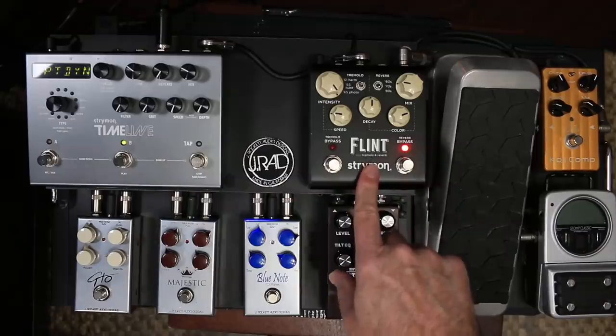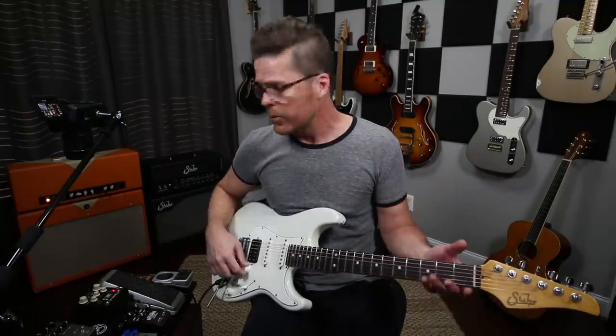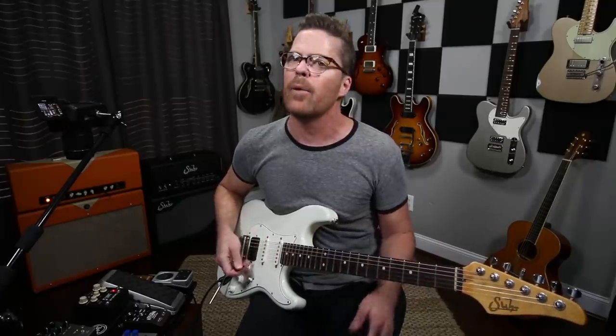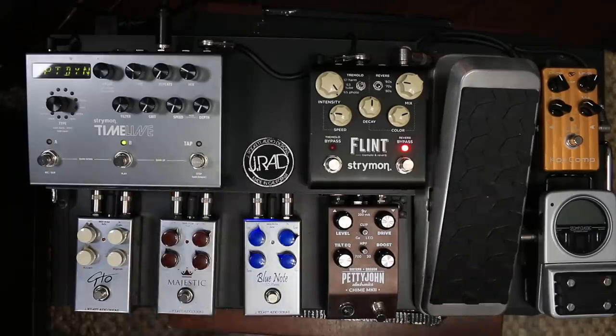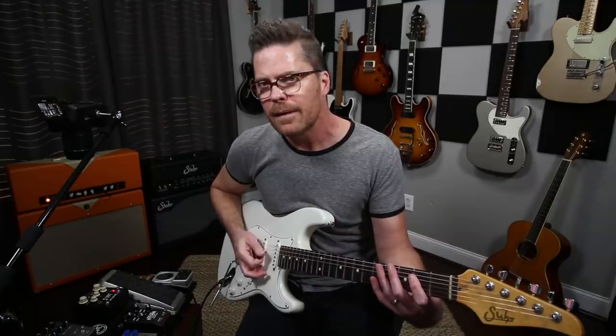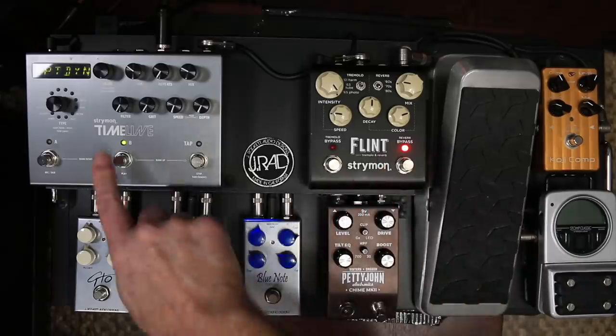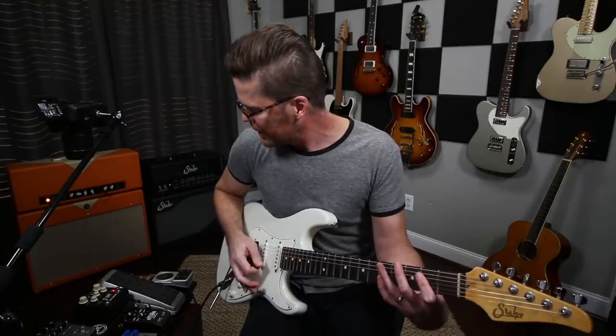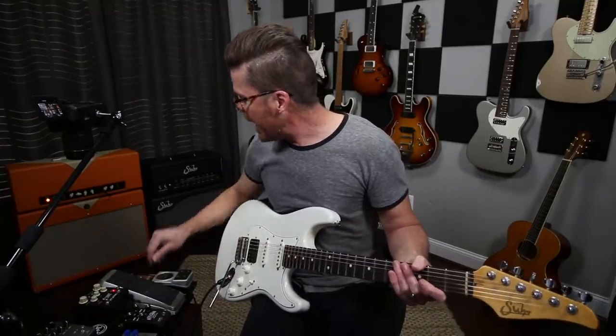The Timeline and the Flint are just my favorite pedals. Right now they're both on, and I'm using them exactly the way I always have. The Timeline I'm using as a slapback - the digital delay, just a few repeats. The Flint, just a little bit of reverb - I'm using the 80s verb.